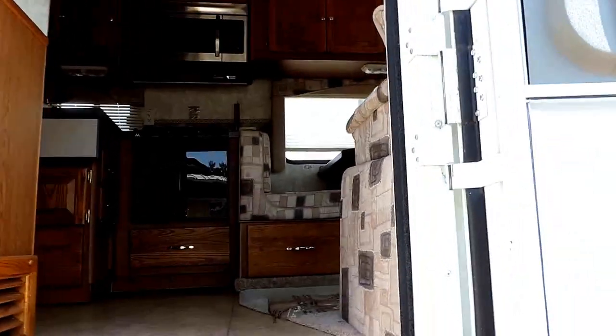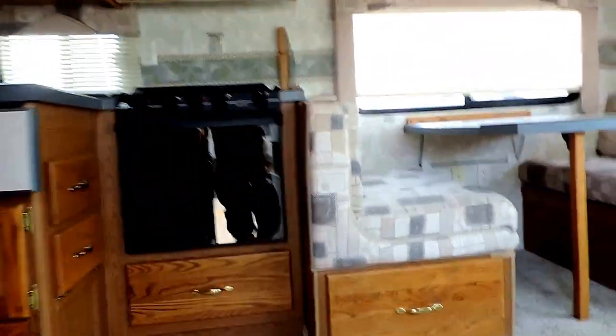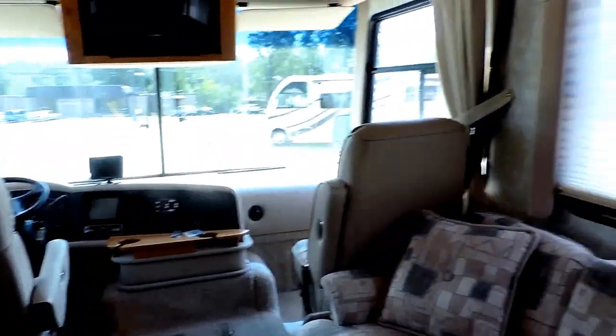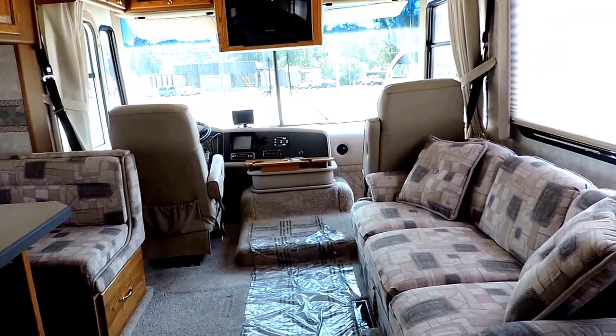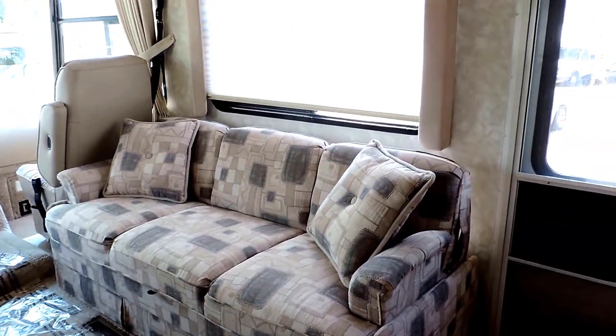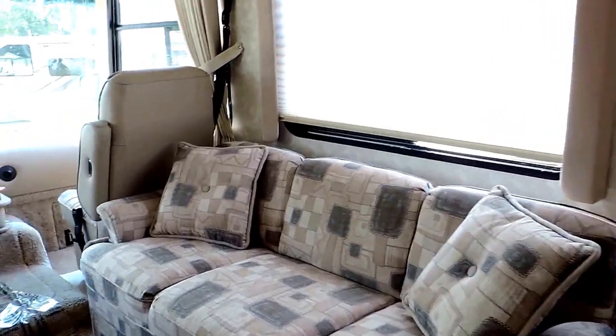Let's take a look inside. There's a big grab handle as you walk in. As you first walk in, the thermostat is right here to your right. It's nice and cool in here — about 90 degrees today in Indiana. You've got your three-seater sofa which also makes into a bed, right there on the right.